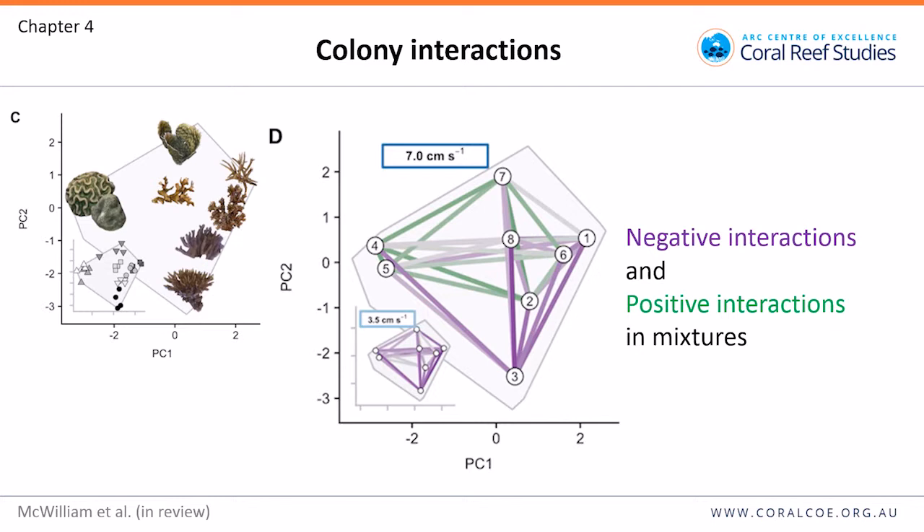We also looked at interactions within our flumes by comparing the performance of colonies on their own versus in groups. Using trait space with our eight species, the lines connecting them show the interactions occurring between different species. We found both negative and positive interactions in mixtures: some species performed worse when placed in groups rather than isolation, and some performed better. This varied based on which species was interacting with which.